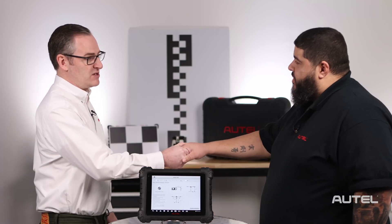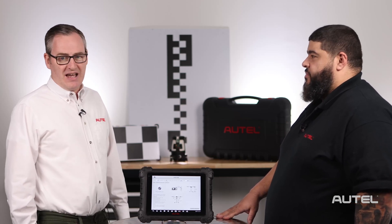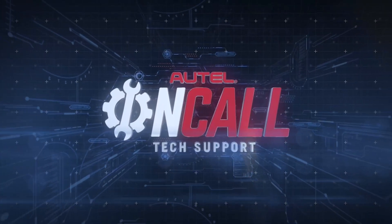Thank you for your time. Thank you for joining us. We'll certainly have you back as ADAS gets more prevalent and more complicated, of course. Make sure you all join us on our next episode of On Call, where we will bring more people from behind the phones and put them in front of the camera. For information on our full family of products, visit us at autel.com.